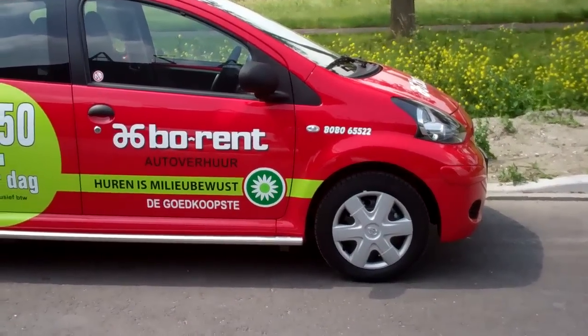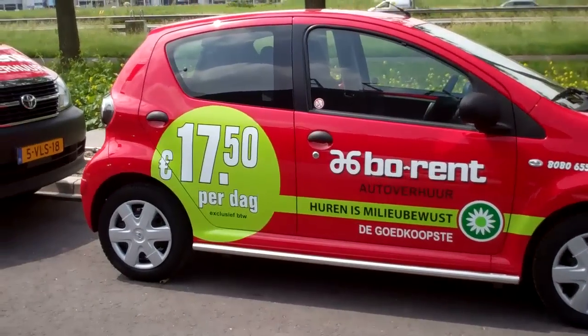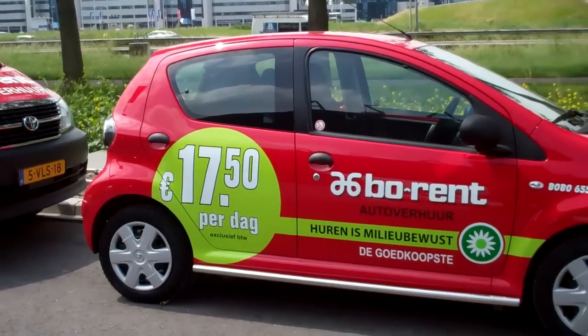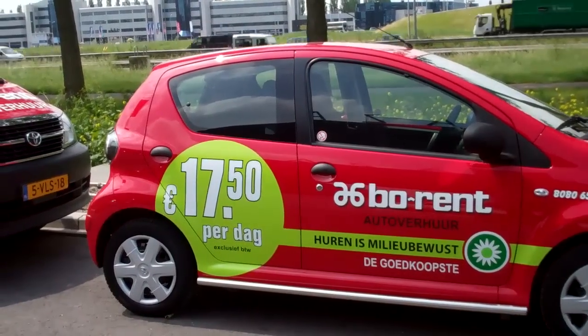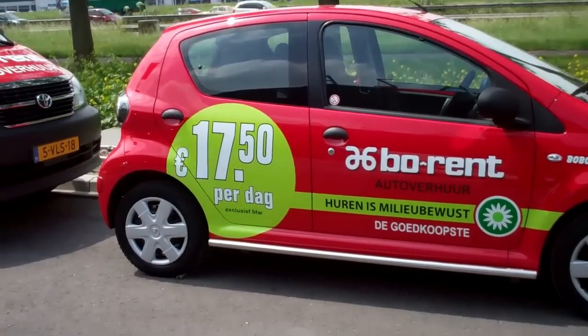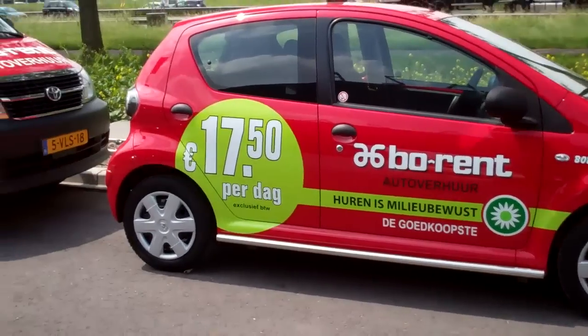The cheapest — the goedkoopste — to rent is environmentally friendly, 17.50 a day. So that's excluding taxes, you've got to add about 20%. Maybe a bit of insurance, I'm not sure. Maybe miles or kilometers. But 17.50.